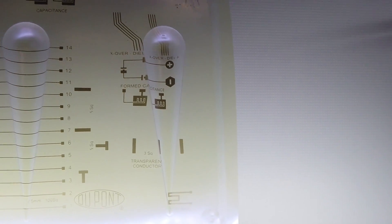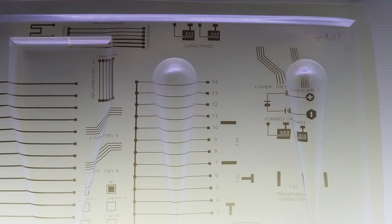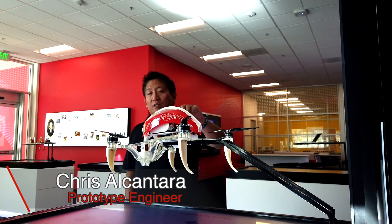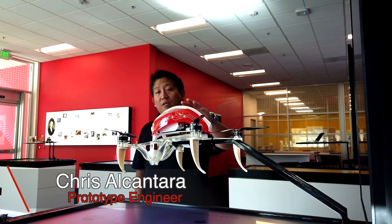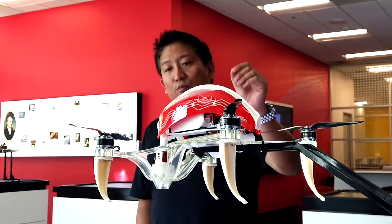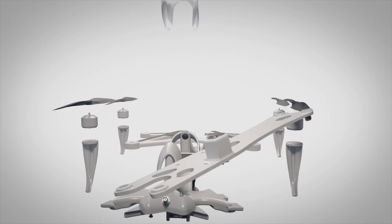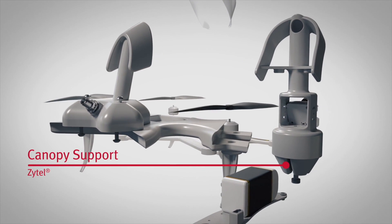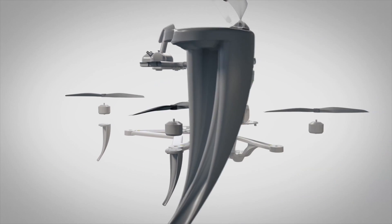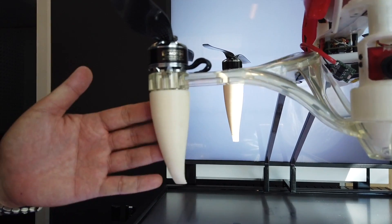Hi, my name is Chris Alcantara, and I'm a prototype engineer here at Silicon Valley Technology Center. I'd like to talk about the 3D printed materials that DuPont offers. We have Zytel and Hytrel. Zytel is a much more rigid material used here for the frame of the canopy and the overall structure holding the canopy together. Hytrel is a much softer material that we designed to soften the landing of the drone. All of this can be printed in just a few days.